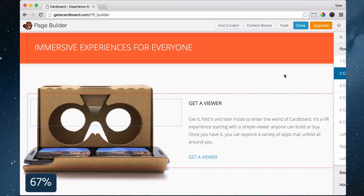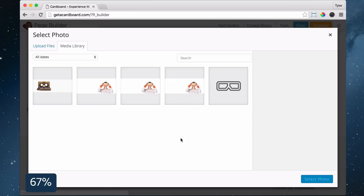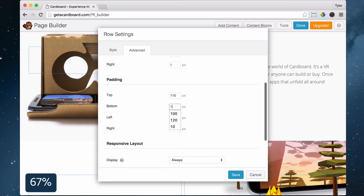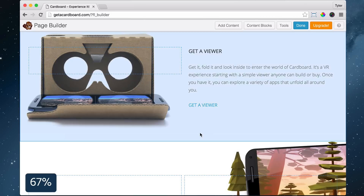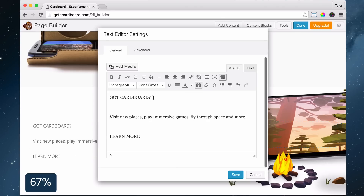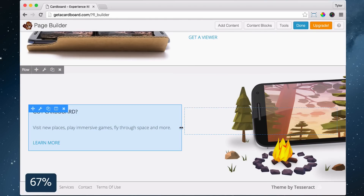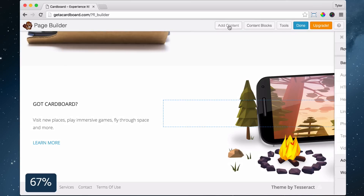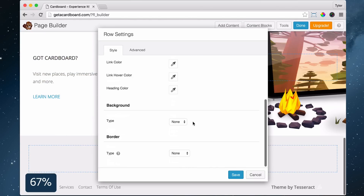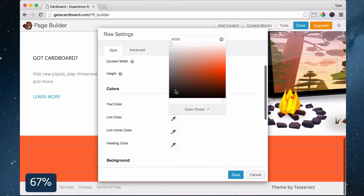Then click Add Content and drag in two columns to the bottom. Click the wrench icon and make it full width. Under Background Type choose Photo, then Select Photo, Upload Files, Select Files, choose your photo, click Open, and Select Photo. Click Advanced and change the spacing, then click Save. Next, let's add some text to the left side by clicking Add Content, drag in a text editor to the left column, make a heading, some text below that, followed by a link, and click Save. You can change the width of the column by clicking and dragging.